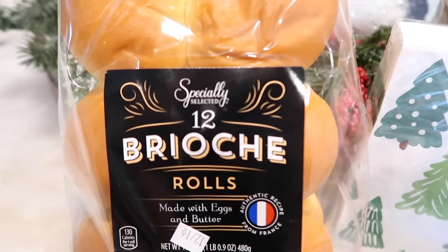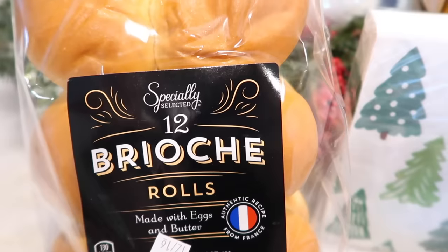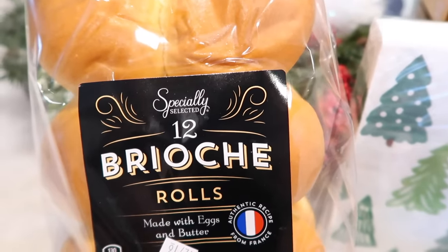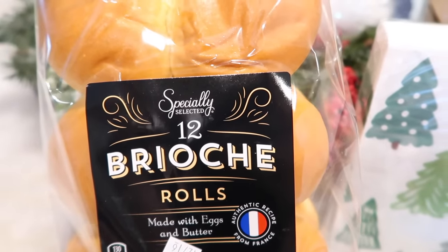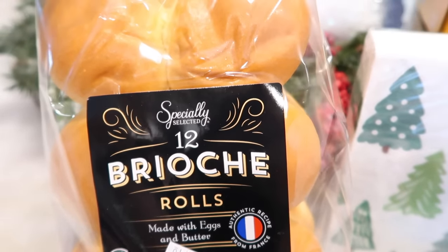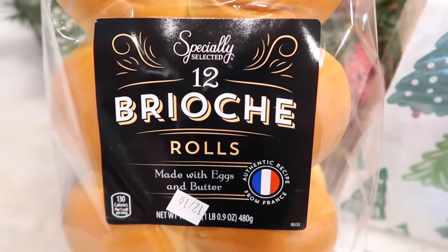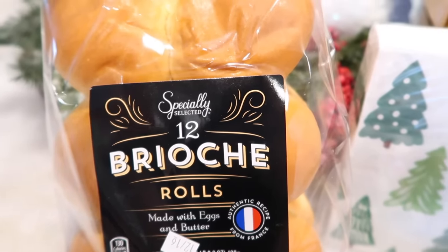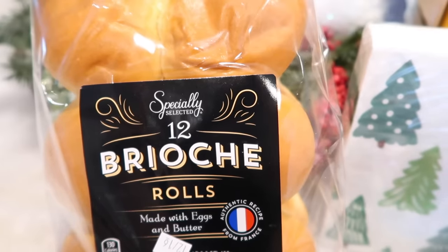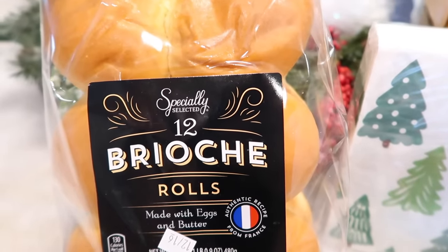Speaking of brioche, I had to do it again — brioche rolls. This has become a weekly staple. My son absolutely adores his sandwiches made with these. I thought they were seasonal, but so many of you said no, these are year-round, and I am so happy they are. Of course, with everything you go in cycles and get sick of things, but right now we are definitely loving these and I'm buying them every week. We'll take a break soon enough, but still on the brioche rolls kick because they're so delicious.